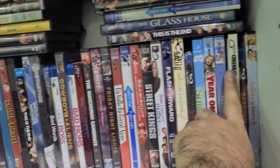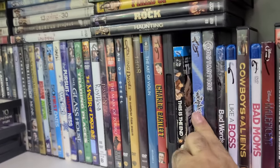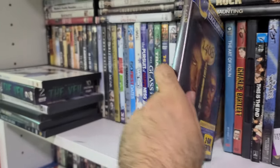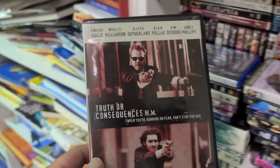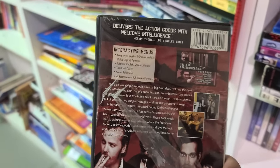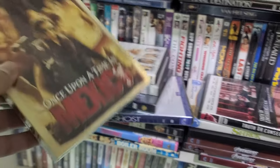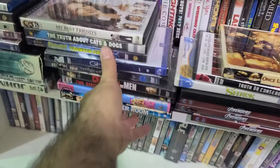I gotta do my research. Here's The Wackness, and Constantine — they just announced a sequel. How about this Blockbuster exclusive of 1408 — that's another one I never see around. What is this — Truth or Consequences, NM? That's Vincent Gallo — Buffalo '66 director. Some pretty rare titles. And Once Upon a Time in Mexico with a slipcase, sealed.